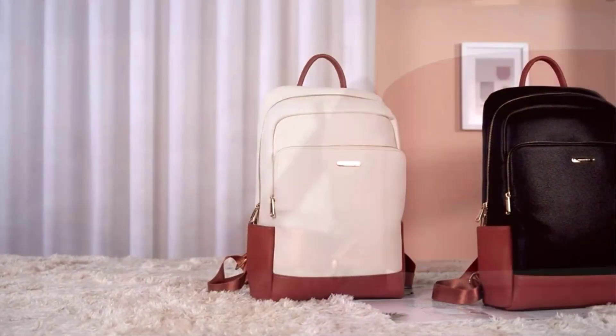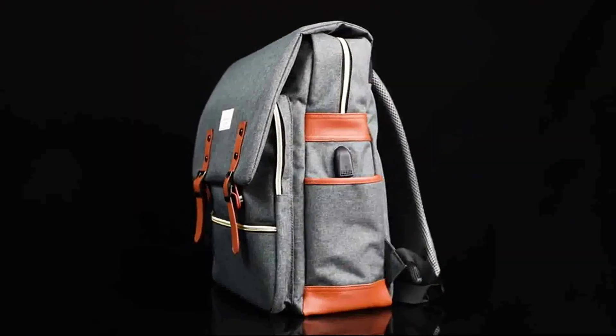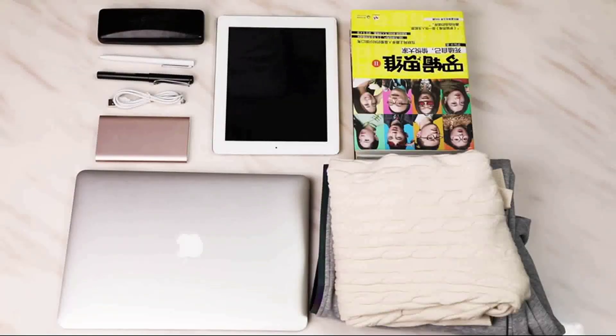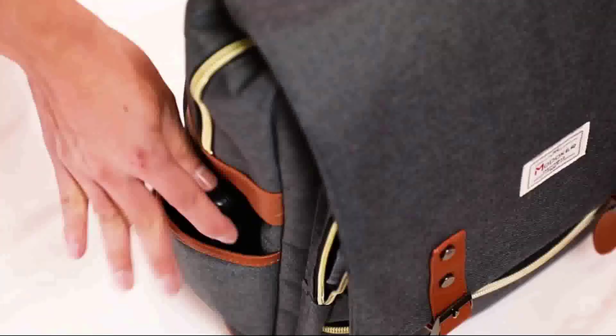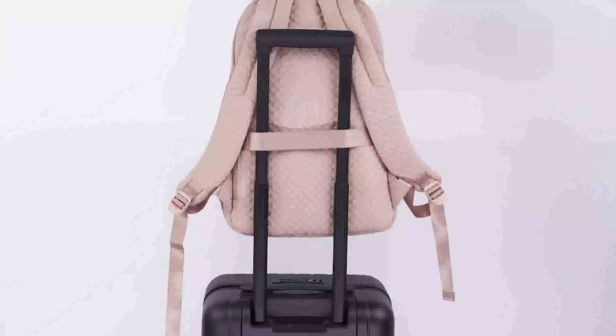A woman's handbag is often thought of as a reflection of her personal style. Whether you're a busy professional or a leisurely shopper, the right bag can make all the difference in your daily routine. But with so many different styles and options on the market, it can be difficult to decide which one is right for you.